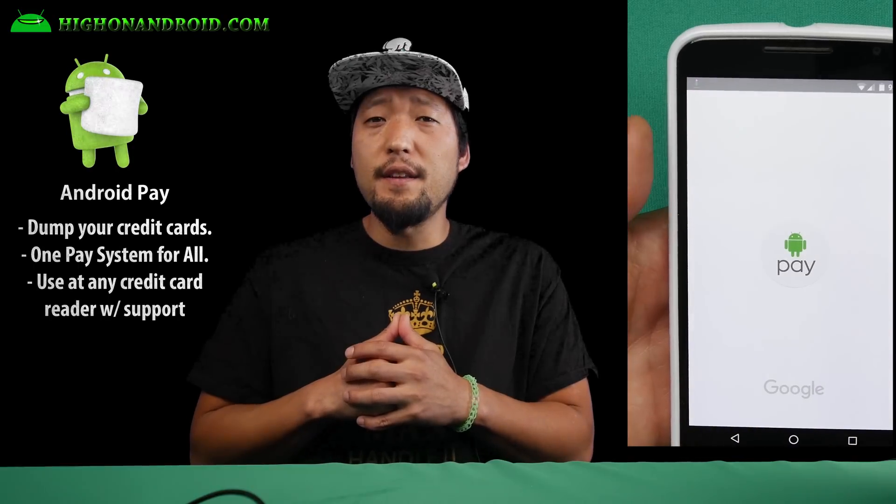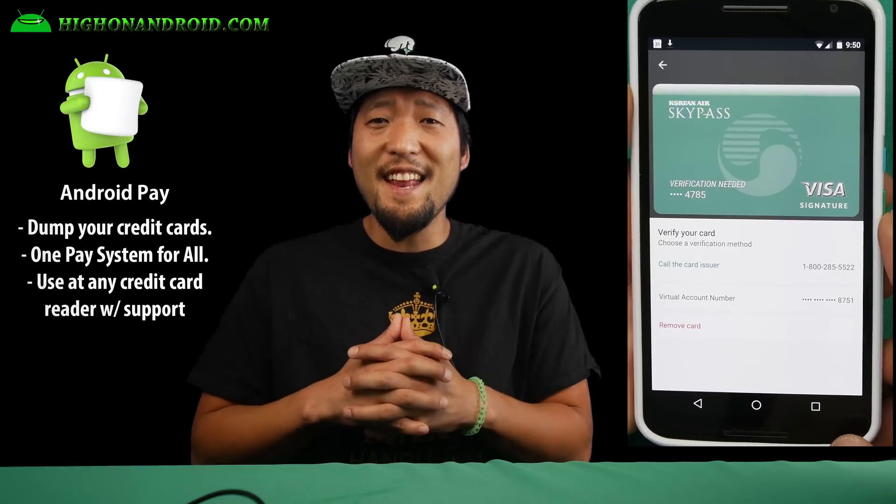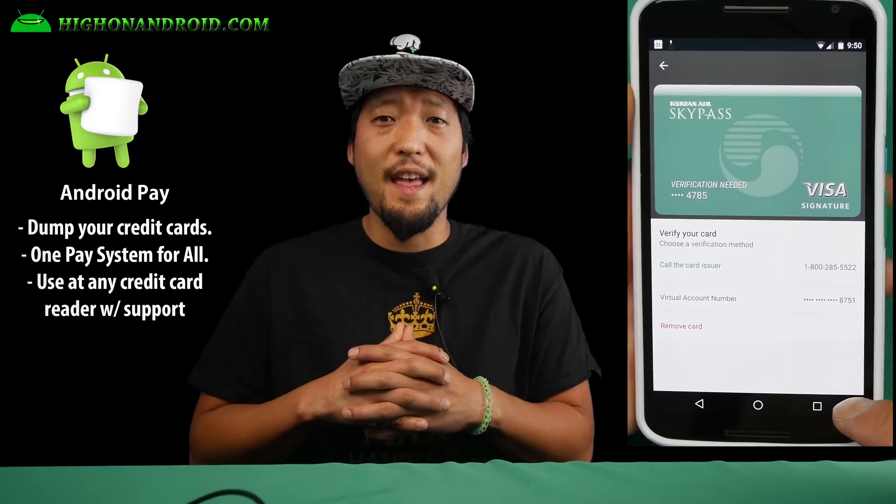Eighth, Android Pay is now fully integrated into the Android OS, meaning you can easily hook up your credit cards and use it on any credit card reader that supports it, right out of the box.